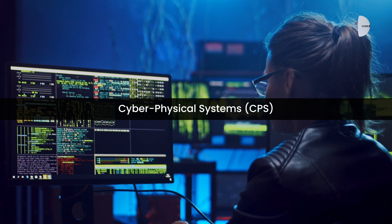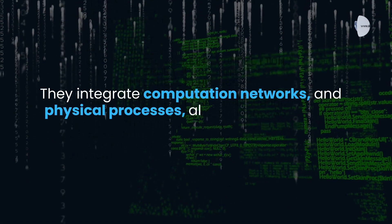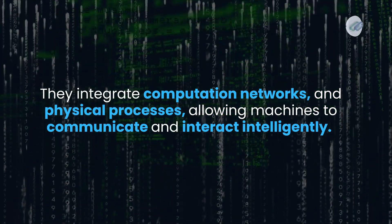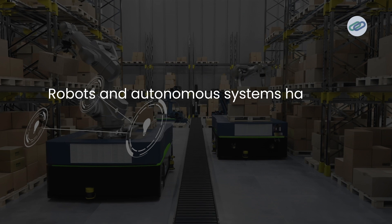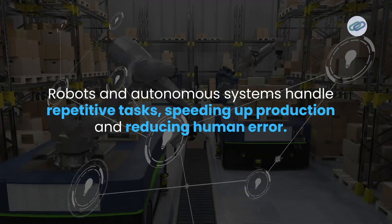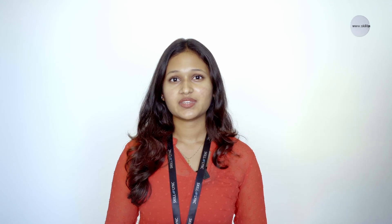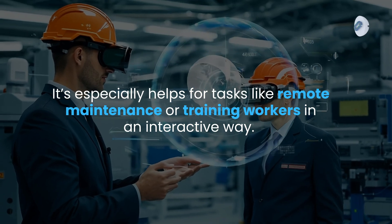Then there are cyber-physical systems — the brains behind smart factories. They integrate computation, networks, and physical processes, allowing machines to communicate and interact intelligently. We also have robotics and automation: robots and autonomous systems handle repetitive tasks, speeding up production and reducing human error. And we have augmented reality, used for visualizing data in real-time, especially for tasks like remote maintenance or training workers in an interactive way.